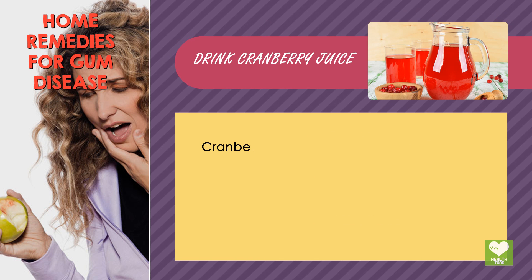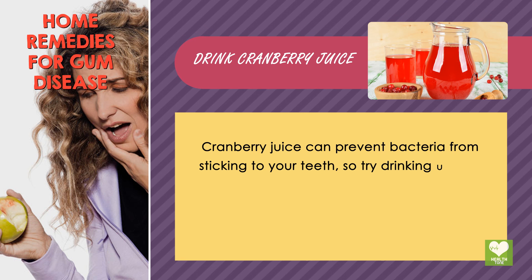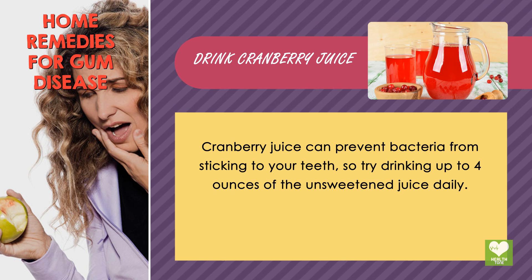Drink cranberry juice. Cranberry juice can prevent bacteria from sticking to your teeth, so try drinking up to 4 ounces of the unsweetened juice daily.